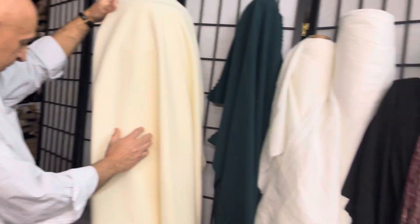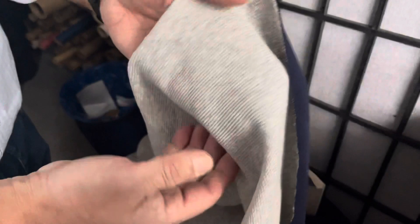We have two more. These are double-faced. One is black on one side and heather gray on the other. This is cotton and viscose from Italy — they just came in this afternoon. And the other one is also textured cotton, double-faced: one side is navy, one side is gray. Really nice.